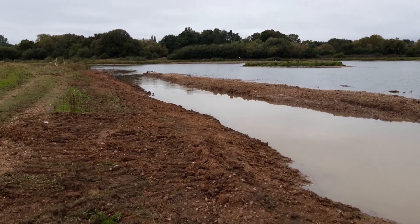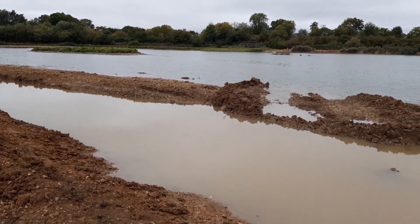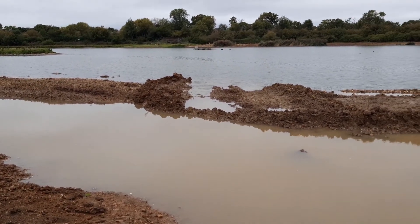Morning lovely people. I've stood at the southern tip of the spit that was created yesterday.